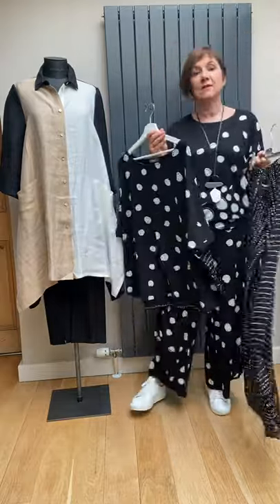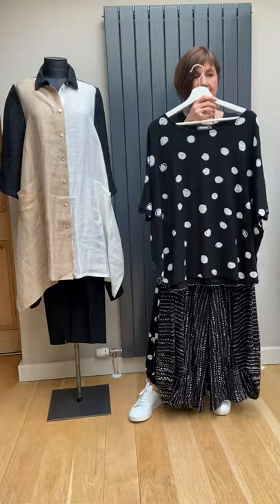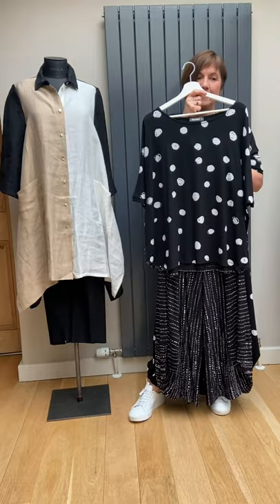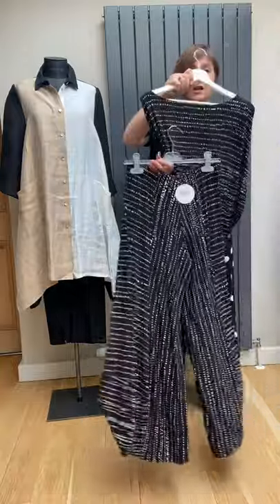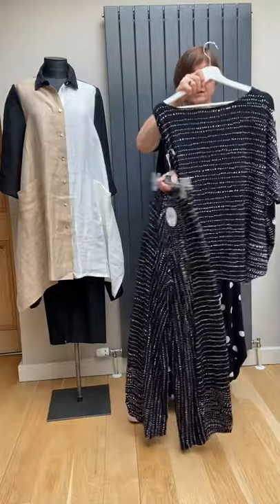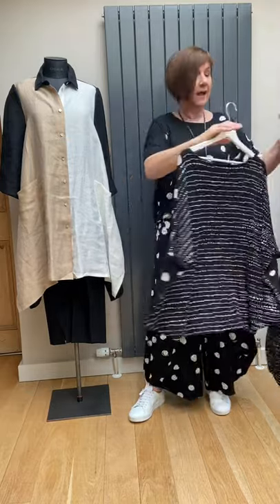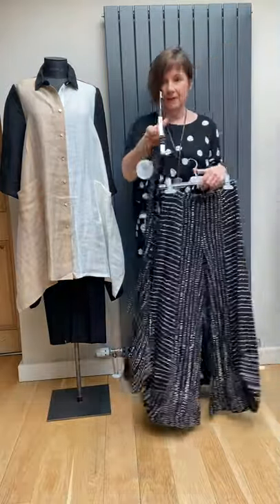That leads me on to the other trouser, which is exactly the same cut as the one I'm wearing but in the ticking stripe — an irregular dot, really, like Morse code. I quite like that together: put the big spot with the ticking, and if you're seen from the back you'd be all striped, some of it vertical, some horizontal. Quite interesting, and it goes with my outfit too.